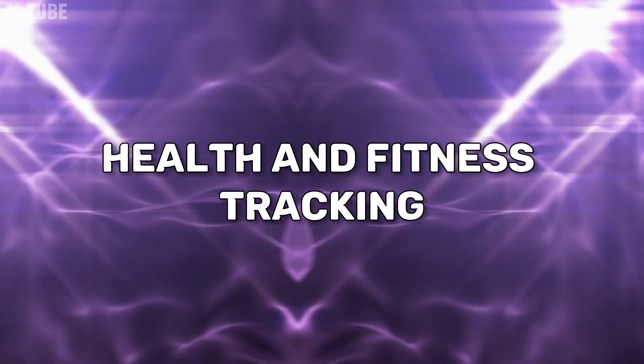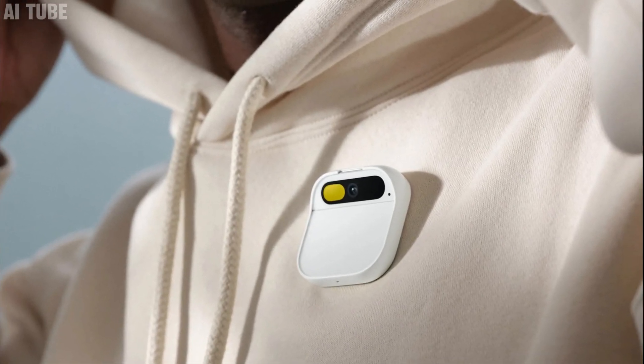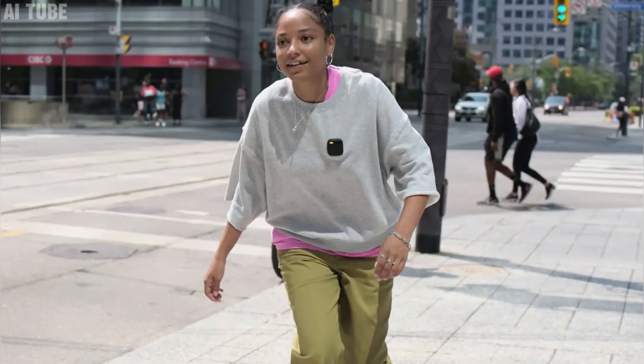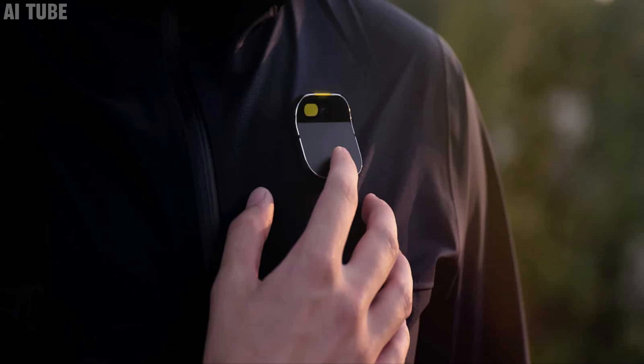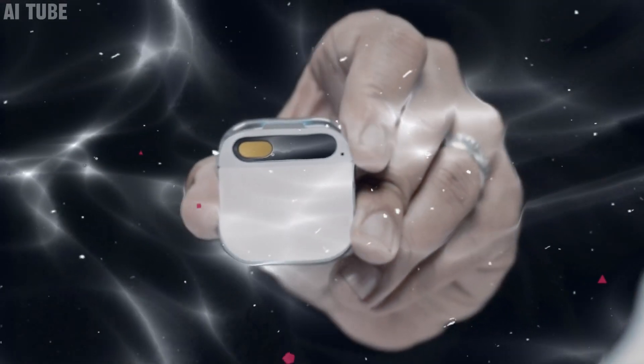Health and fitness tracking: the Humane AI Pin is like a mini fitness coach you wear. It keeps track of your exercise and health goals. Whether you're walking, running, or doing yoga, it knows and helps you keep an eye on your progress. It's like having a personal trainer who's always with you, encouraging you to stay active and healthy.